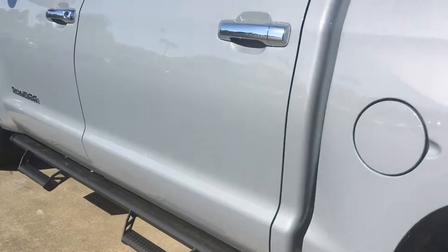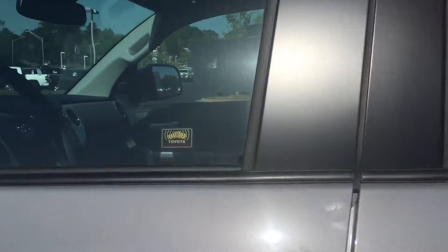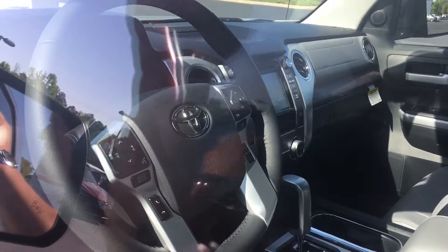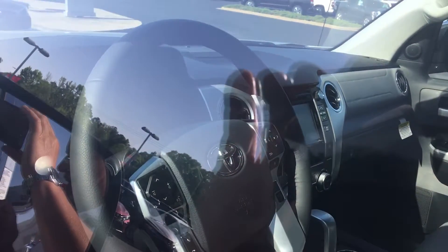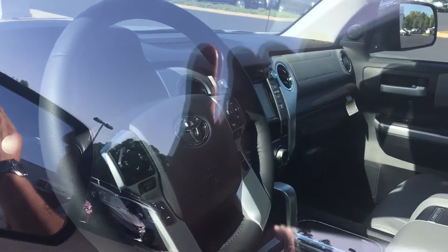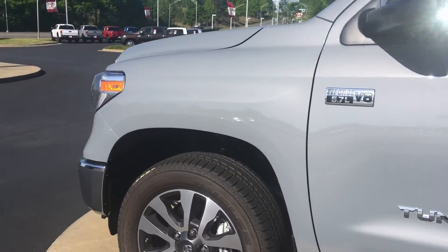The CrewMax has a ton of room in it. Every one of the Limiteds comes with leather, navigation, integrated backup camera, AM-FM stereo CD player, tilt telescopic steering wheel, and Bluetooth connectivity with voice command. All of our vehicles here at LaGrange Toyota come with a minimum two years or 25,000 miles complimentary maintenance and tires.